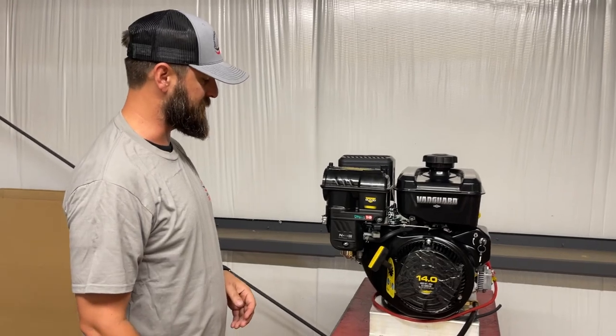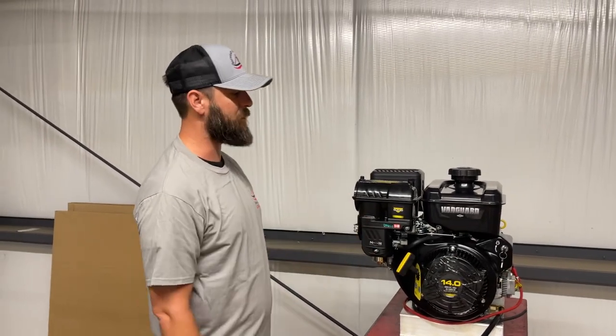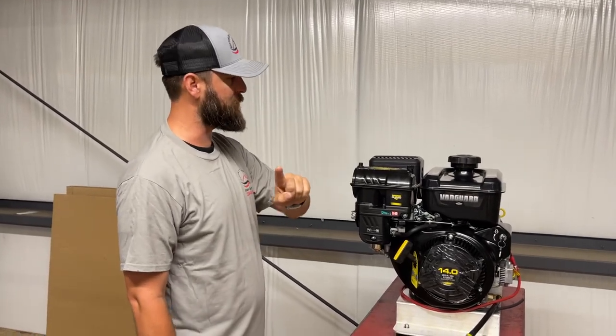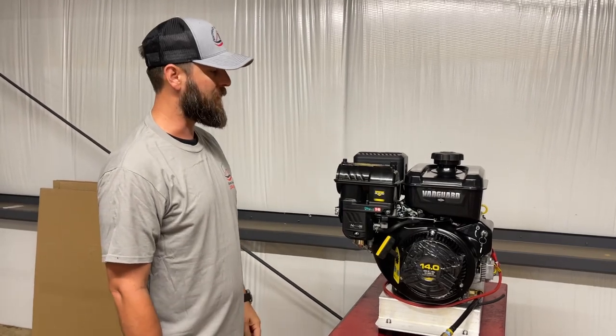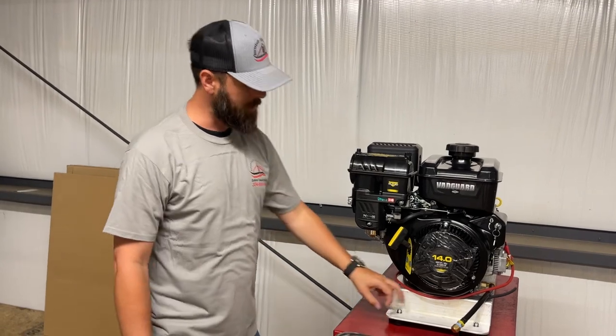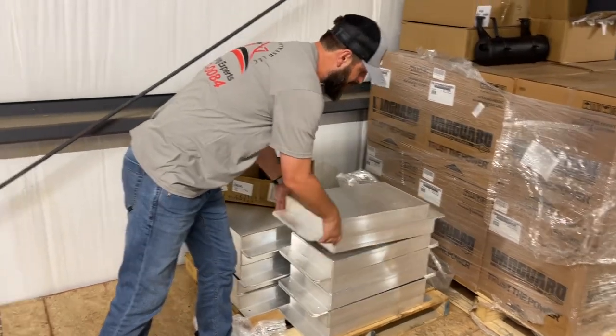It's also got the cyclonic air filter, which is just a much better air filter system. We've got probably 2,000 of these out in the field and we have not had the first issue. We did have one guy in Canada running super high ethanol fuel who gummed up the carburetor, but that had nothing to do with it being a Vanguard.